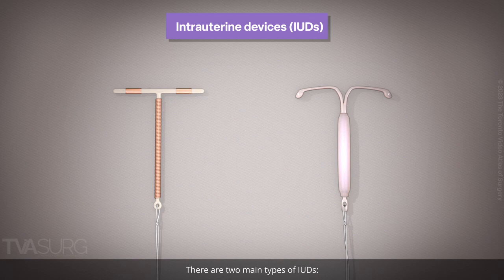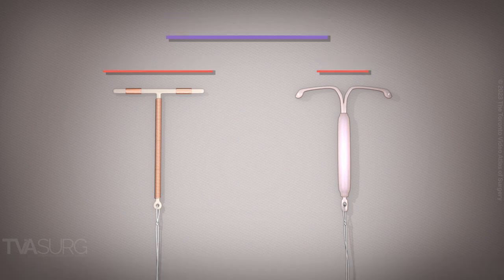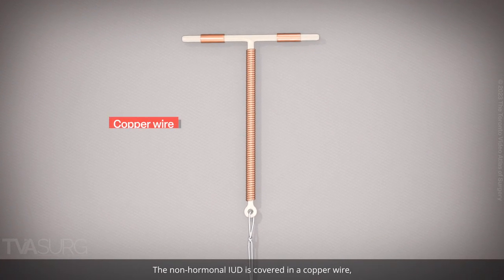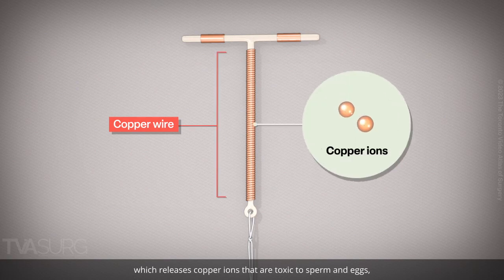There are two main types of IUDs: non-hormonal or copper, and hormonal. The non-hormonal IUD is covered in a copper wire, which releases copper ions that are toxic to sperm and eggs, thereby preventing fertilization and implantation.